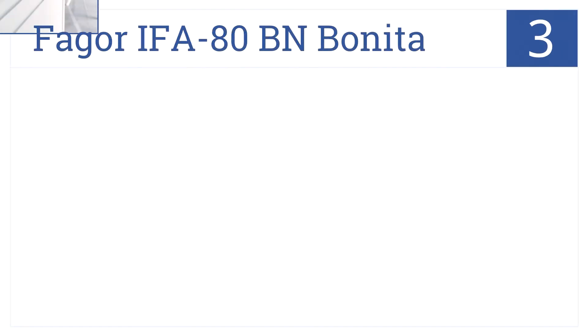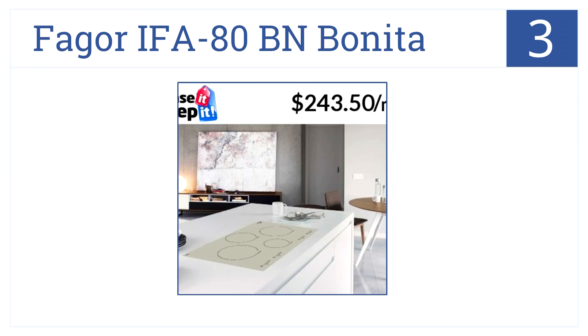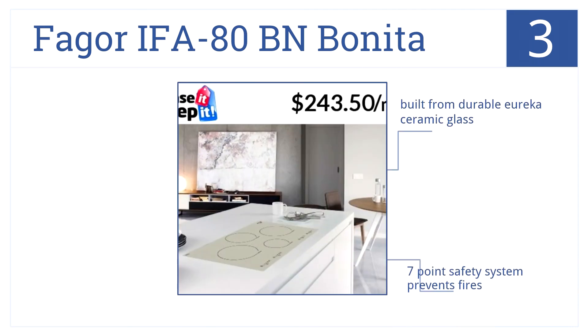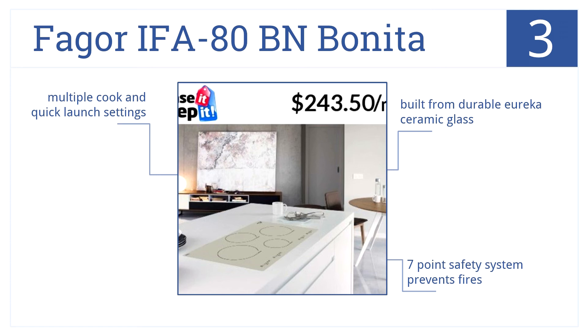At number 3, besides the Fagor IFA80BN Bonito, you won't find many other induction cooktops offered in this stunning grey colour. It's perfect for lighter-hued kitchens. It's built from durable Eureka ceramic glass and has a seven-point safety system that prevents fires. It has multiple cook and quick-launch settings.